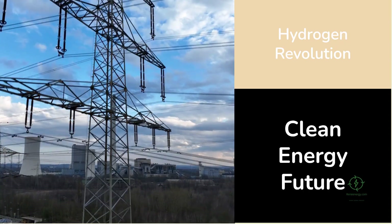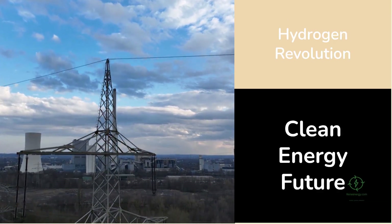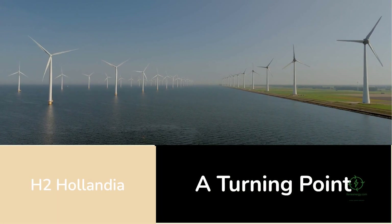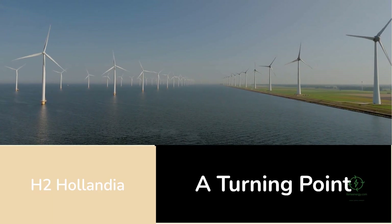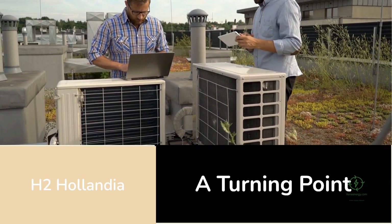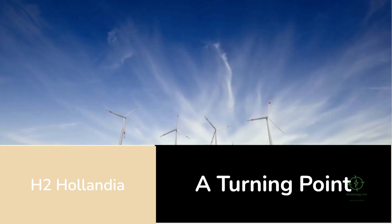With every kilogram of hydrogen produced, Plug Power's H2 Hollandia project pushes us closer to a world powered by clean molecules instead of fossil fuels. In the years to come, when people look back at the early stages of the green hydrogen economy, they'll see H2 Hollandia as a turning point — a project that showed small-scale, intelligently designed systems can deliver big impact. It's proof that the clean energy transition isn't just about massive infrastructure; it's about strategic integration, smart financing, and local innovation.